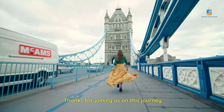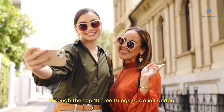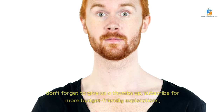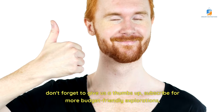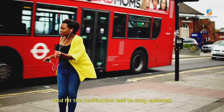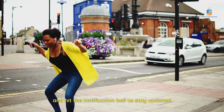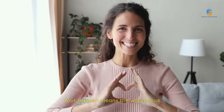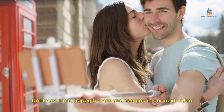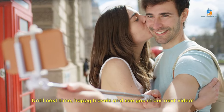Thanks for joining us on this journey through the top 10 free things to do in London. If you enjoyed the adventure, don't forget to give us a thumbs up, subscribe for more budget-friendly explorations, and hit the notification bell to stay updated. Your support means the world to us. Until next time, happy travels and see you in our next video. Cheers!